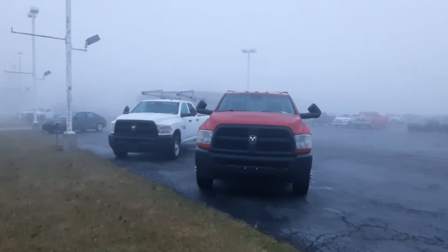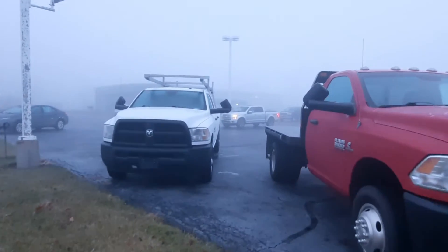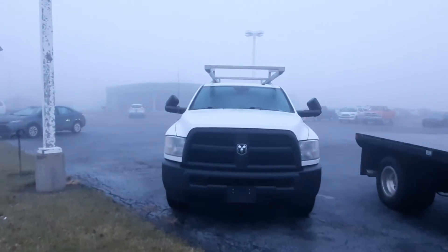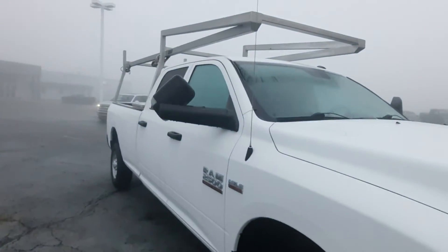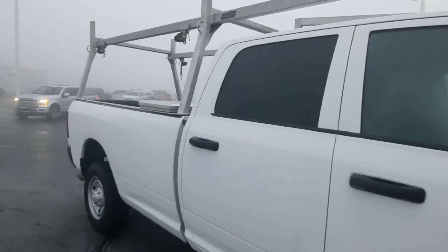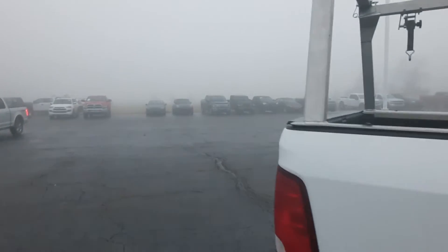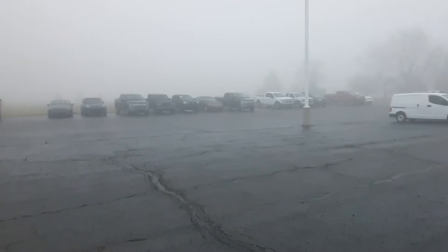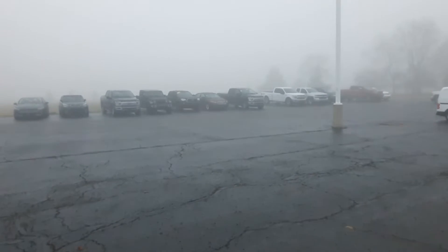Another flatbed over here. These aren't always out on the lots — a lot of times they stay over here. Back here we got some new trade-ins.